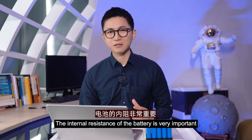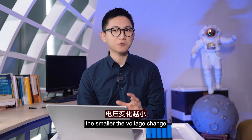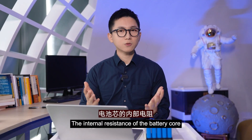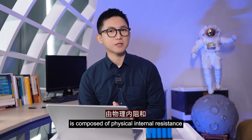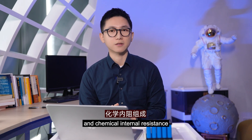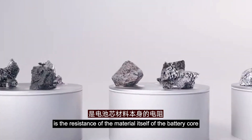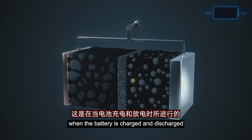To sum up, the internal resistance of the battery is very important. The smaller the internal resistance, the smaller the voltage change, and the better the battery performance will be. The internal resistance of the battery core is composed of physical internal resistance and chemical internal resistance. The physical internal resistance is the material itself of the battery core, and the chemical internal resistance is the polarization internal resistance when the positive and negative electrodes react during charging and discharging.